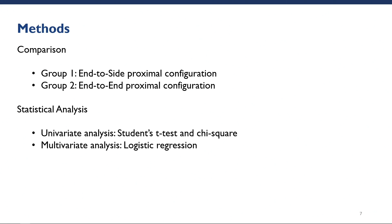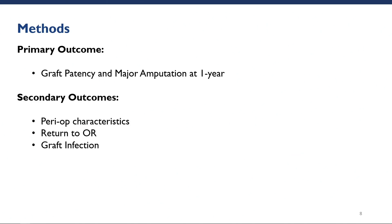We first performed a univariate comparison of baseline and perioperative characteristics using students' t-tests for continuous variables and chi-squared for categorical variables. This was then followed up with a multivariate logistic regression to compare perioperative and one-year outcomes between the two cohorts. The primary outcome of our study was graft patency and major amputation rates at one year, and our secondary outcomes include perioperative characteristics, return to OR, and graft infection.